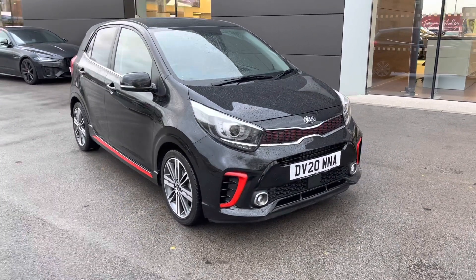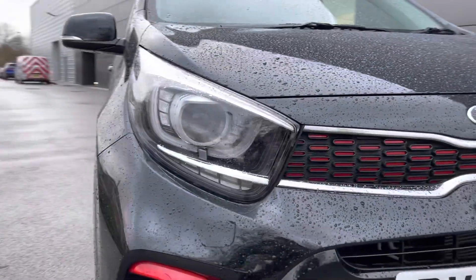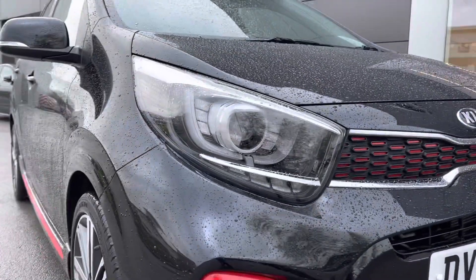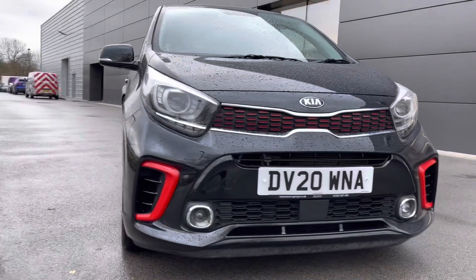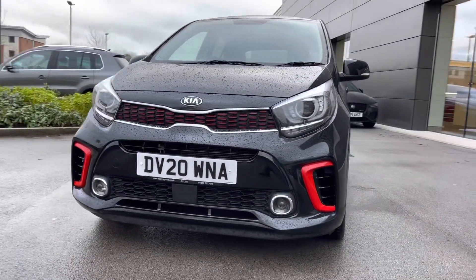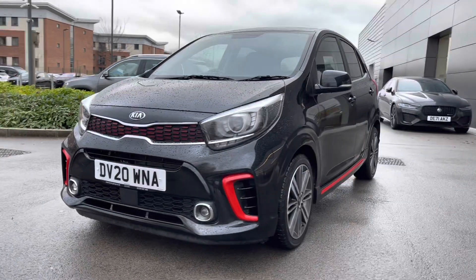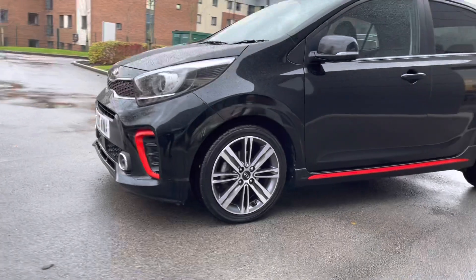Beginning the 360-degree tour now, and you are presented with the fantastic bi-functional projection headlights, featuring LED daytime running lights which help in a wide range of driving conditions. The stylish black and red radiator grille follows, along with the classy chrome grille surround and lower black and red side styling with the chrome fog lights, in addition to the stunning sports front bumper adding to the overall aesthetics.